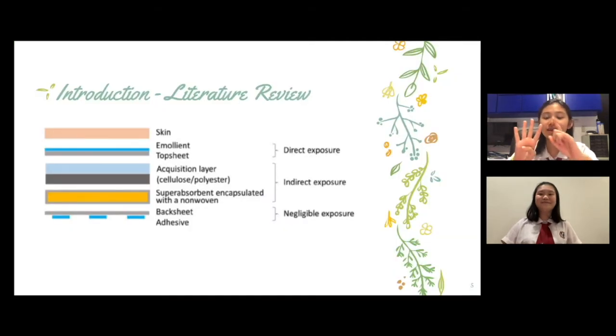Sanitary napkins are generally made of four layers: the emollient top sheet, distribution layer, absorbent core, and impermeable backsheet. The third layer, the absorbent core, serves the main function of retaining blood flow.